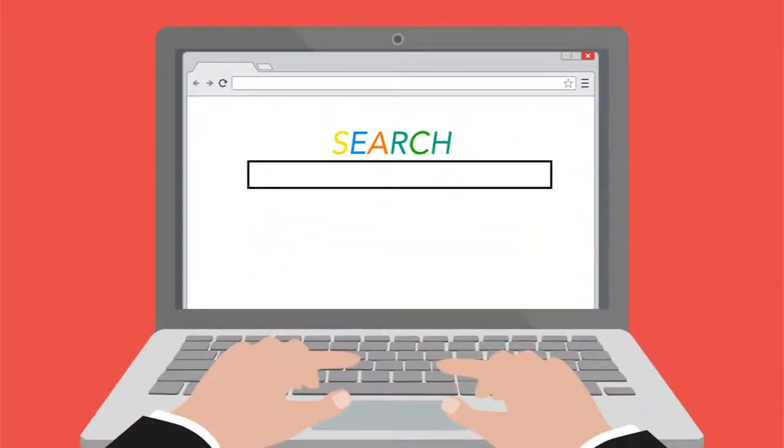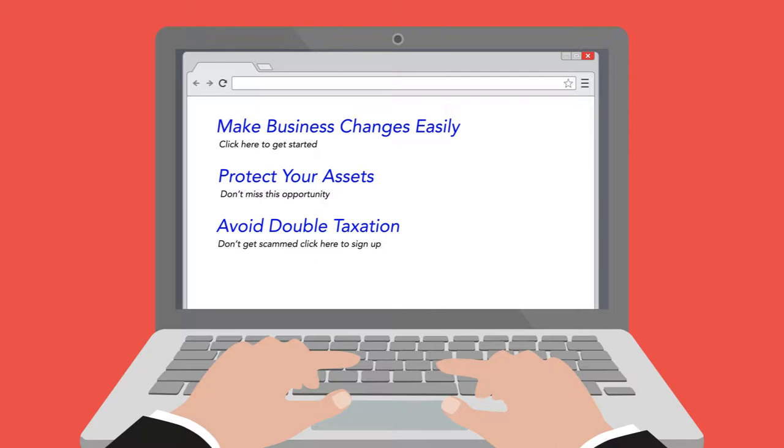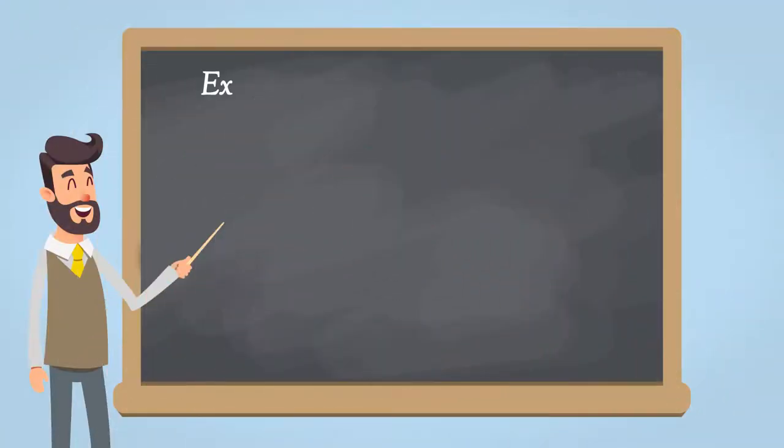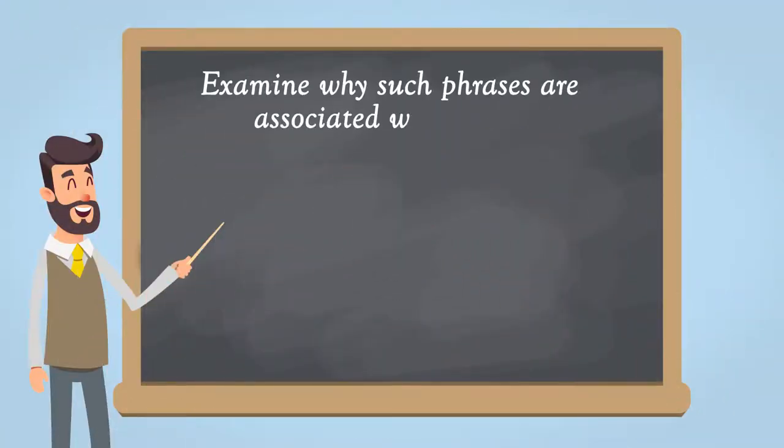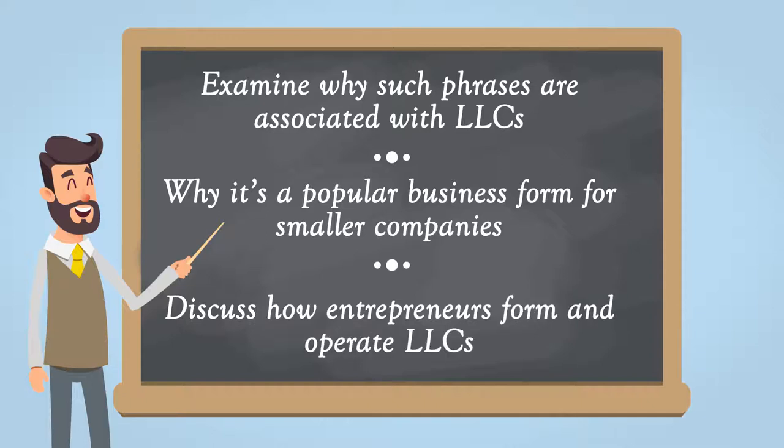A simple internet search of why form an LLC reveals statements such as make business changes easily, protect your assets, and avoid double taxation. In this module, we'll examine why such phrases are associated with LLCs, why it's a popular business form for smaller companies, and discuss how entrepreneurs form and operate LLCs.